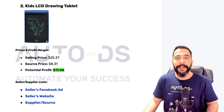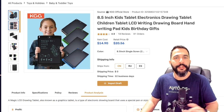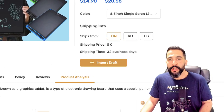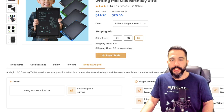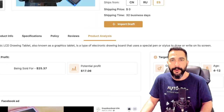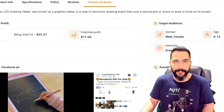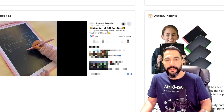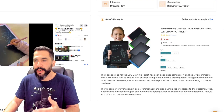Moving on to product number two: a Kid's LCD Drawing Tablet. On the AutoDS Marketplace, this is a huge seller. One thing I like about it — besides the different variations and colors — is that you can ship it from multiple warehouses worldwide: China, Russia, and Spain. Just click Import Draft and it'll be in your dropshipping store in seconds. It's being sold for $25.37, purchased for $14.90, leaving a potential profit of about $17 per sale. The seller's Facebook ad has over 13,000 engagements, 717 comments, and over 2 million views, all visible right on the AutoDS Marketplace.